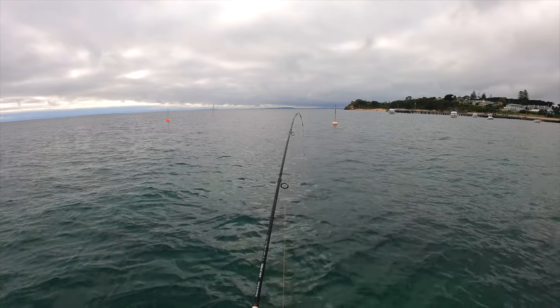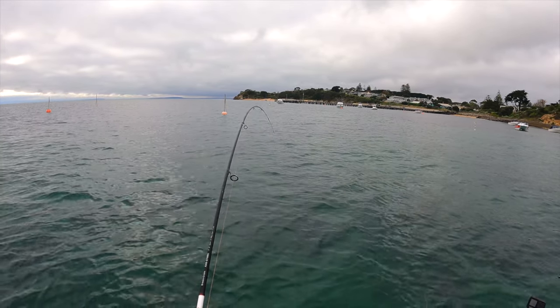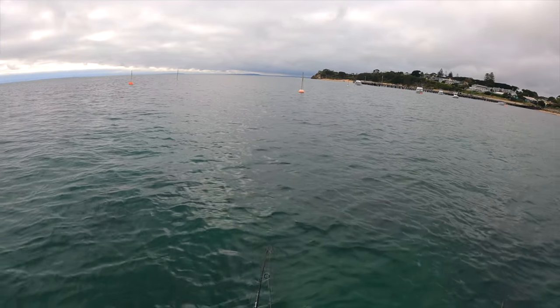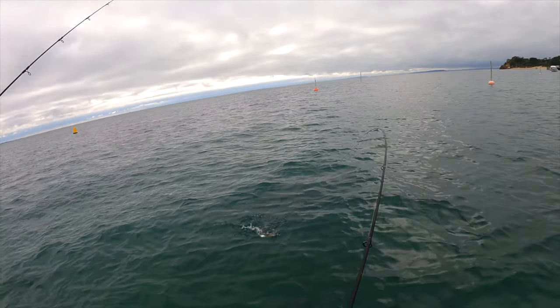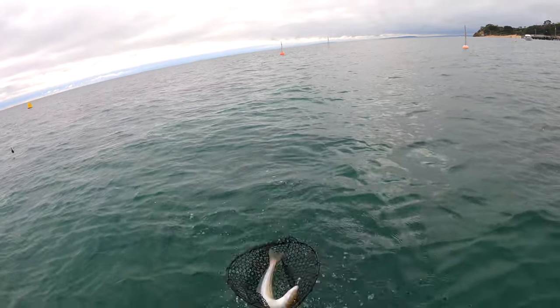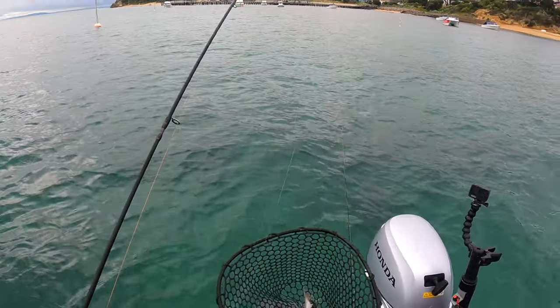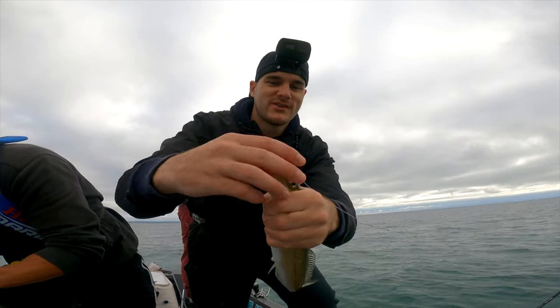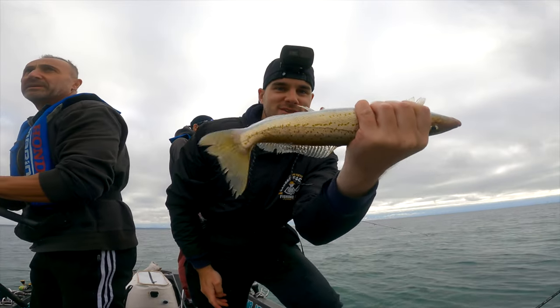Oh, this is a really good fish! Oh yeah. Just came off — and I caught it. Oh no, the plastic came off. Awesome whiting on the soft plastic but the plastic just came off. But good fish!